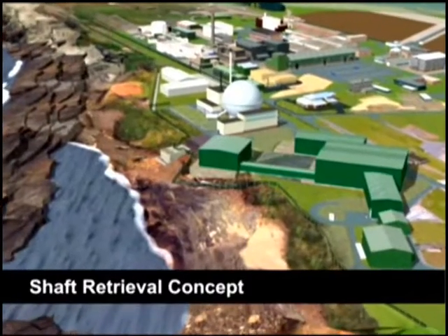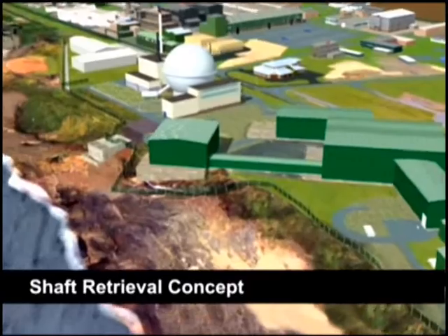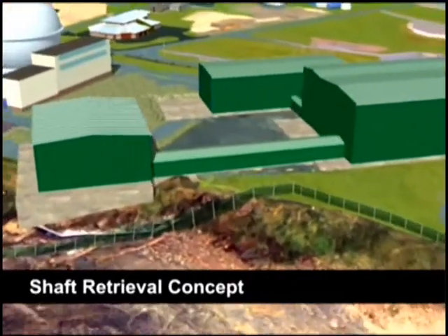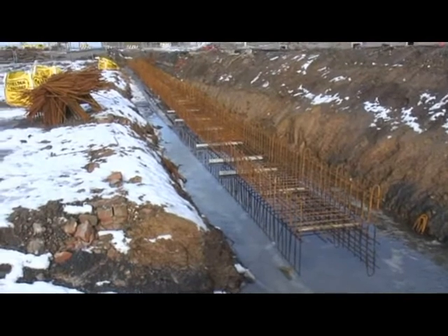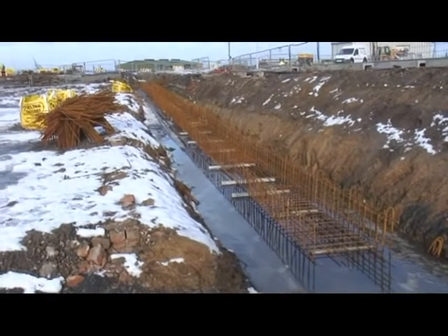These new facilities will clean out two underground chambers where radioactive waste from the experiments were sent. Before that can happen, the old service ducts need to be cleared from the area.